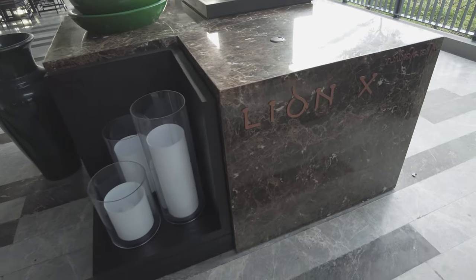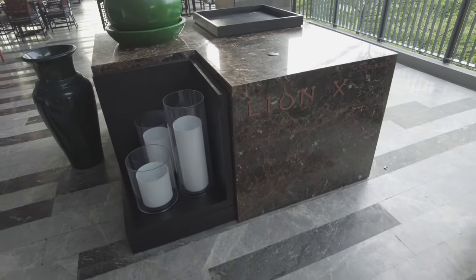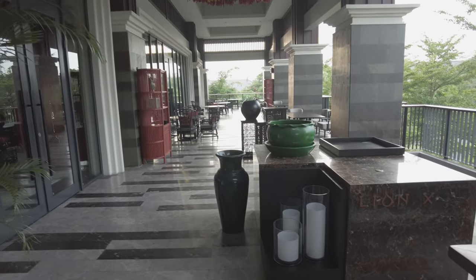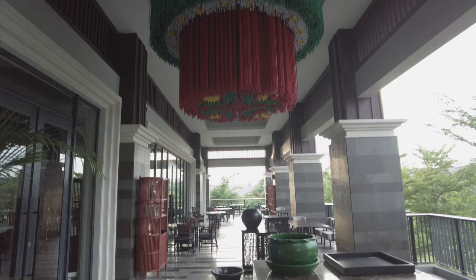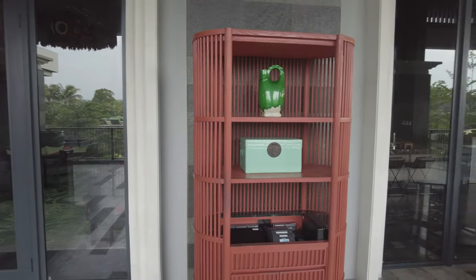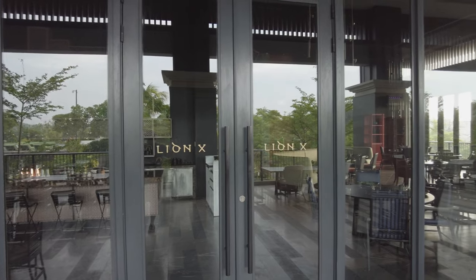Back upstairs, just past the R-Bar, is Lion X, the Chinese restaurant featuring Cantonese and Szechuan cuisine. Now that you've had your fill, let's go and see where you can work off some of this food.